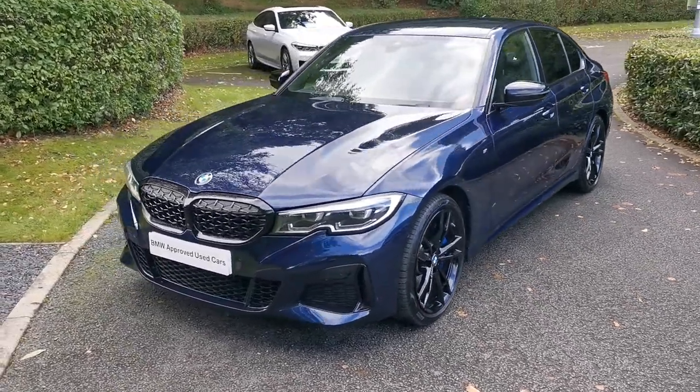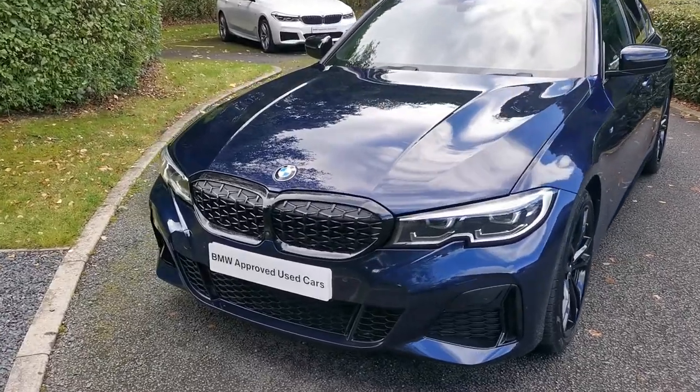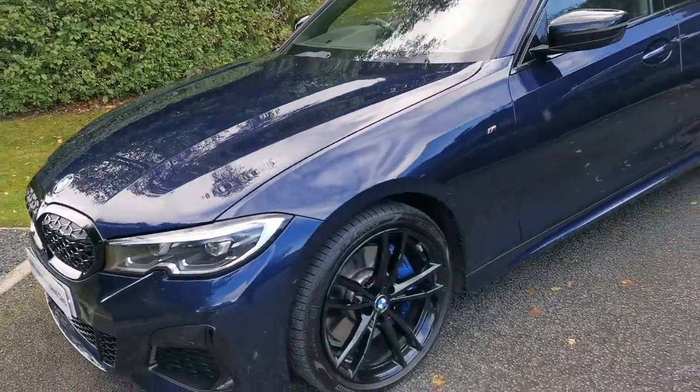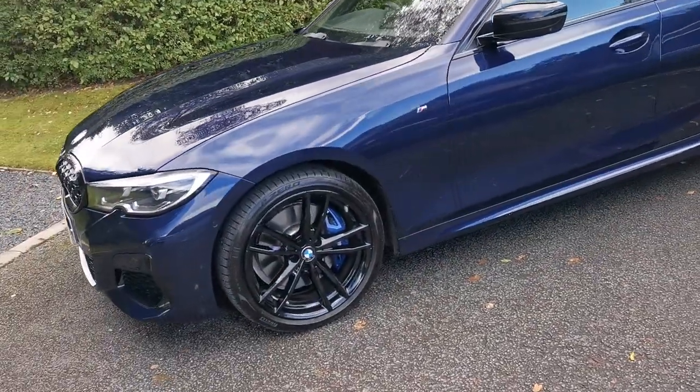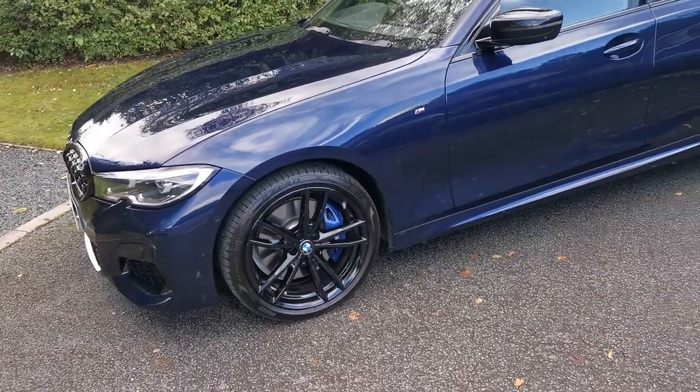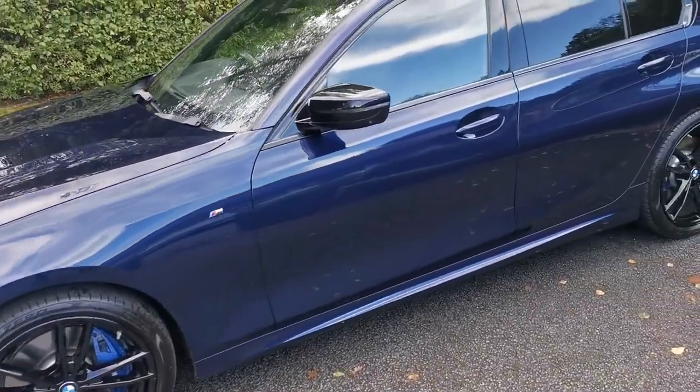Beautiful metallic finish on the tanzanite blue and we've got the full shadowline finish to it — full black grilles, the full 19-inch M double-spoke gloss black wheels, and the black mirror caps, really emphasising that beautiful metallic blue paint finish.